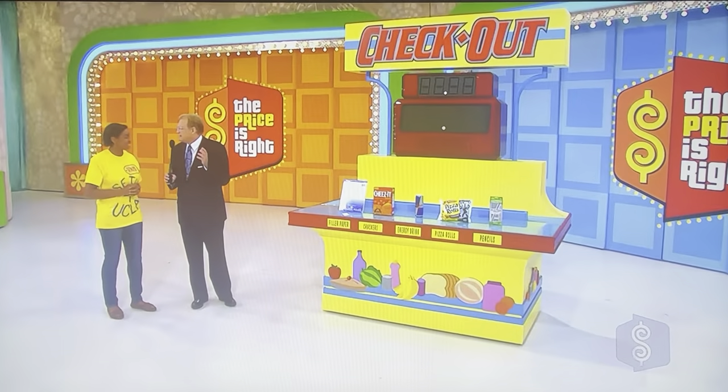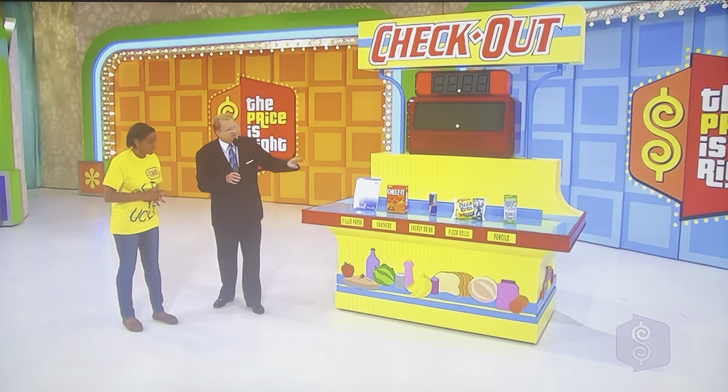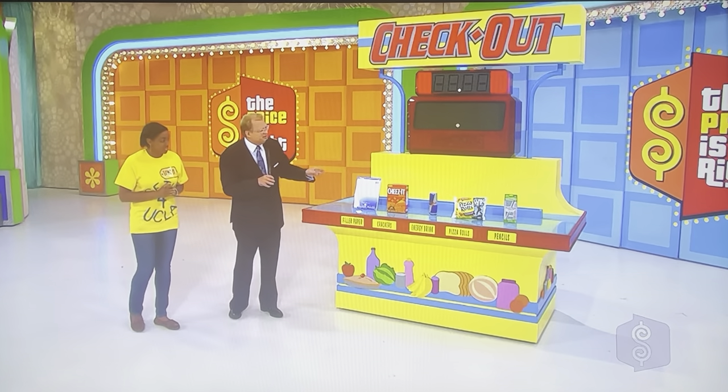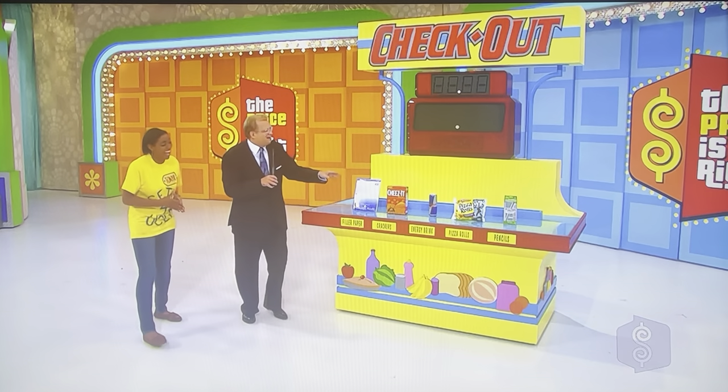Now, we're playing a game called Checkout. This, to me, is a tough game. I'm really bad at this game, but people win it all the time. Honestly, I would never win it, but people win it all the time. We have five grocery items here, one by one. These are things you can buy at a grocery store. I like to think of them as three things I used a lot in college and two things I never used.